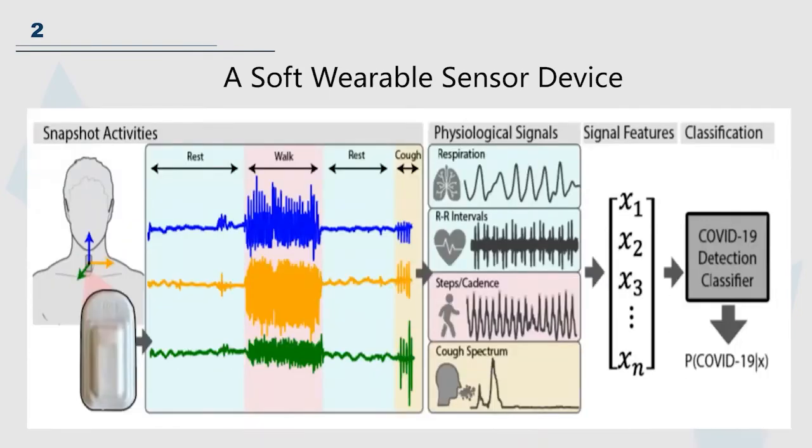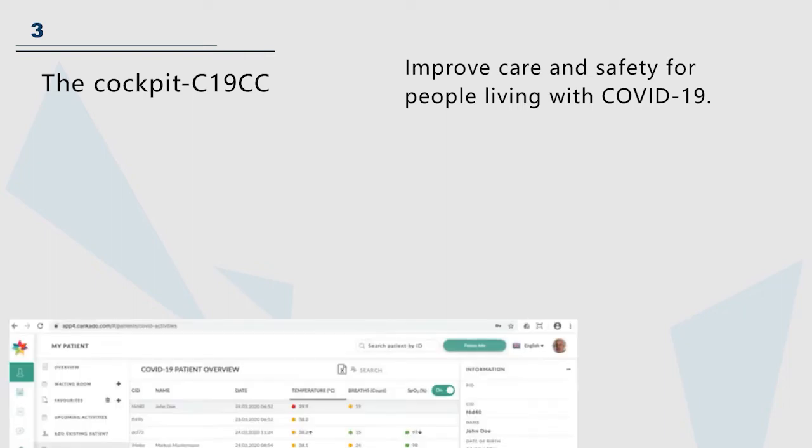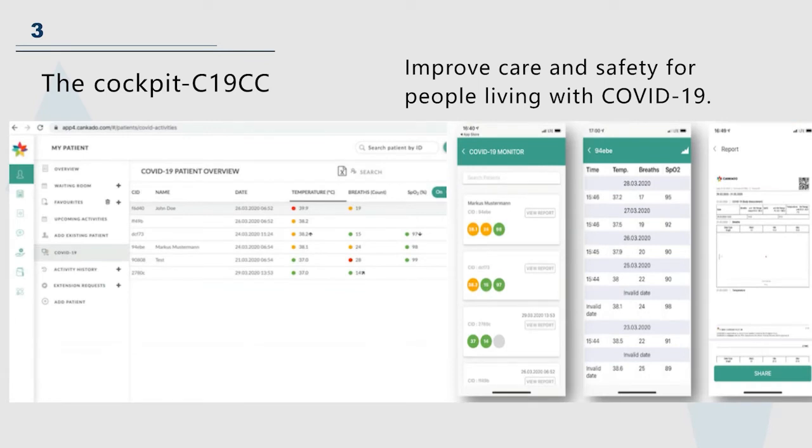A soft wearable sensor device is closely attached to the skin and can more accurately detect temperature changes. Due to the slow speed of manual screening, IoT-based remote screening becomes more important. We also select a few examples of important methods. With the help of an IoT-based caregiver cockpit, healthcare workers can remotely classify users, pre-screen patients in a contact-free manner, and quickly identify those who urgently need treatment.